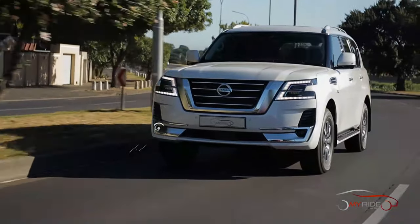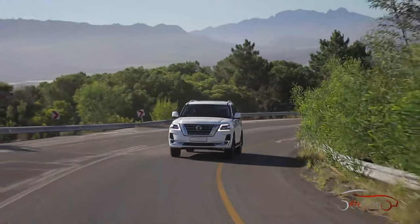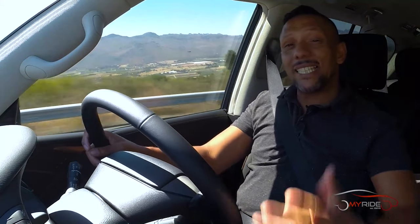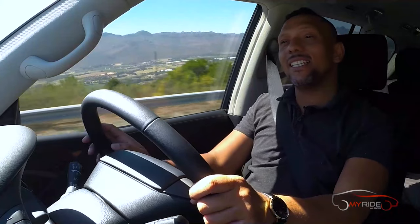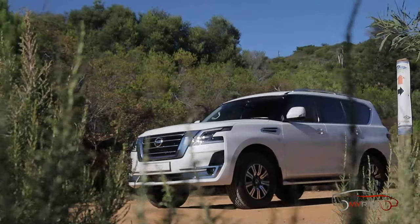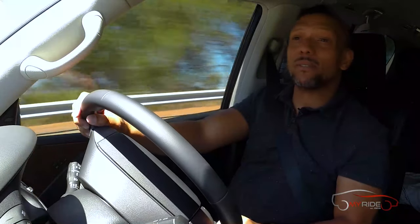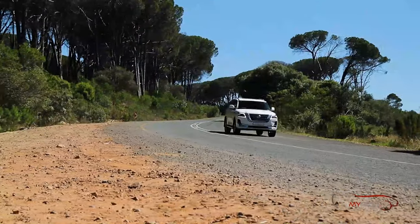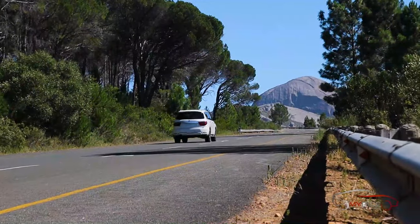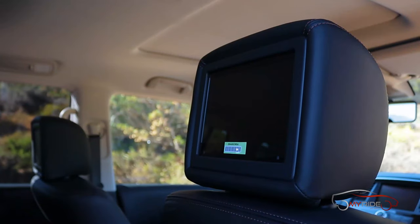The suspension is supremely supple and those large-profile tyres contribute to a very comfortable ride. It's got a seven-speed gearbox — flick it to the side and you can manually change gears, though there are no paddles. It's the kind of car you generally just leave in Drive and enjoy the cruise. With 298 kilowatts performance is adequate, but this was never meant to be a performance SUV. Thanks to the complex suspension system and self-levelling, it handles corners decently. It's very quiet inside — by design, to make you feel cosseted in leather.